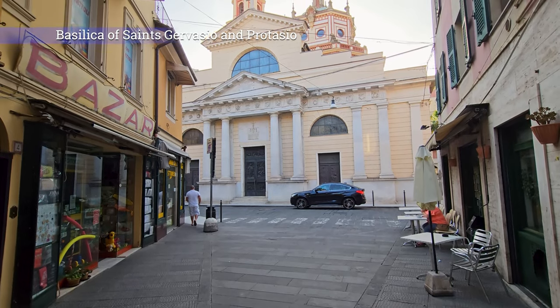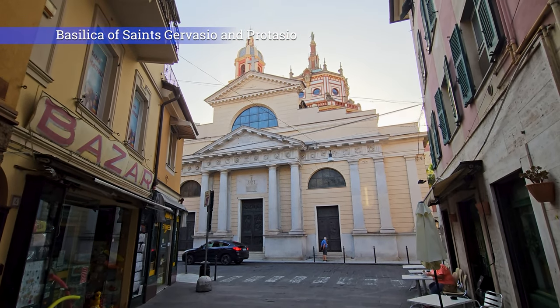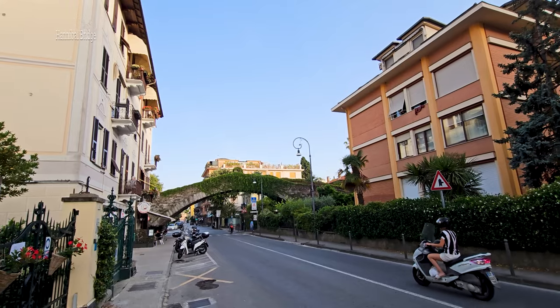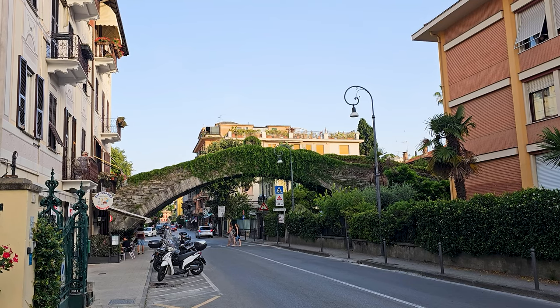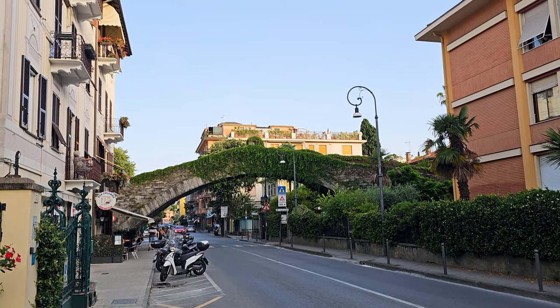The Basilica of Saints Gervasio and Protasio is a beautiful church dating back to the 12th century, featuring stunning architecture and artwork. Hannibal Bridge is a historic bridge dating back to the Roman era, offering a unique perspective of the town and the harbor.